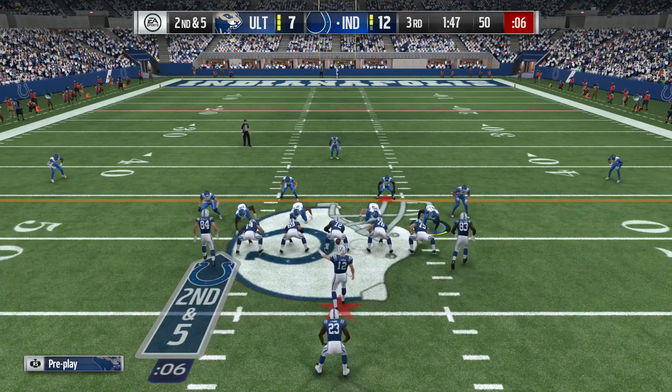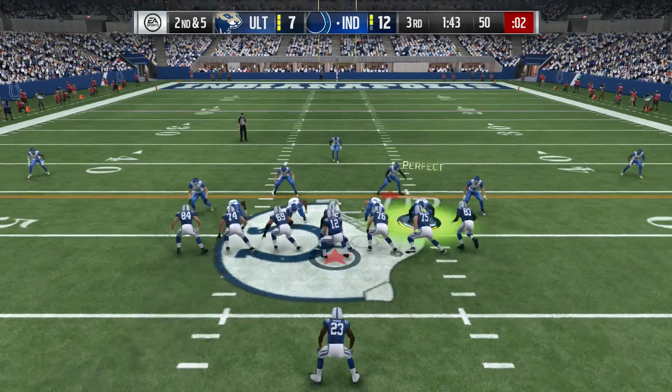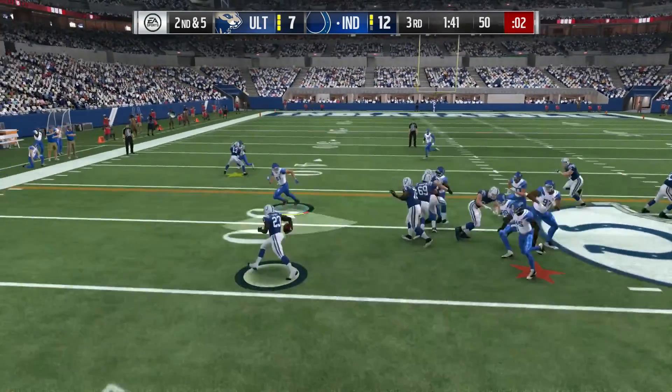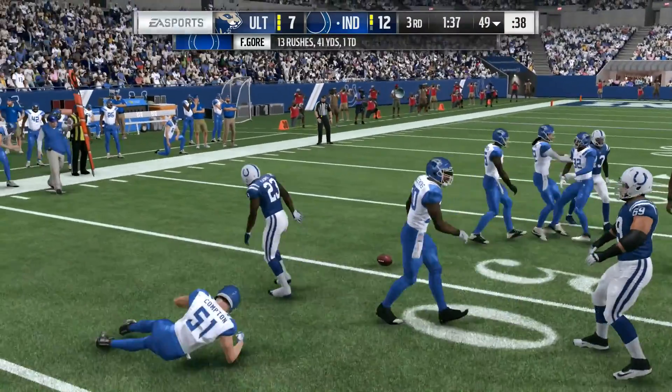And there's a run to be happy with — solid yardage. He'll take that any time you hand the ball to a guy. Now on second down, this is the score. They'll lose a yard, and it brings up third.